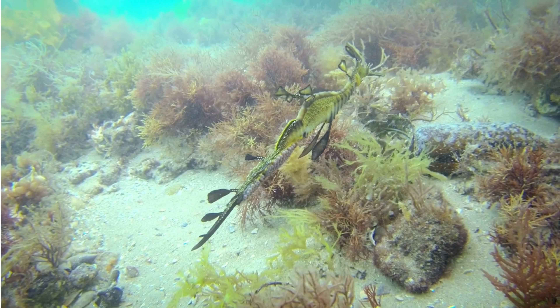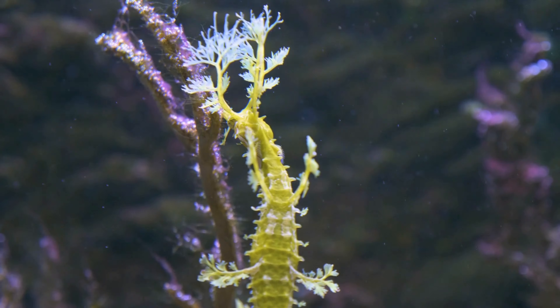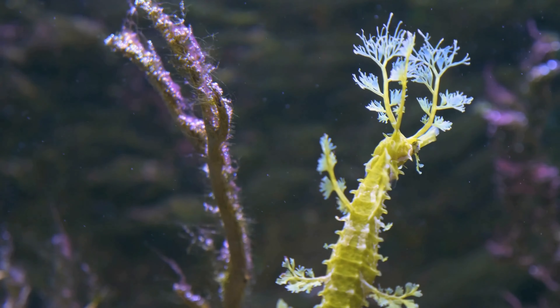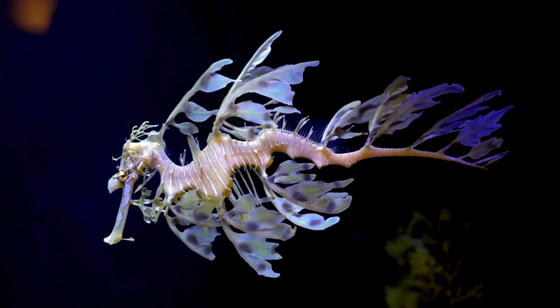Leafy sea dragons are primarily filter feeders, using their long, tubular snouts to suck in small crustaceans, plankton, and other tiny marine organisms. Their small mouths and lack of teeth are adapted for this specialized feeding behavior.